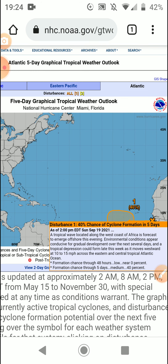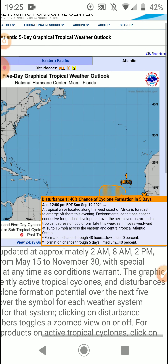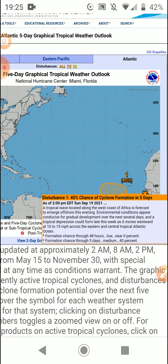A tropical wave located along the west coast of Africa is forecasted to emerge offshore this evening. Environmental conditions appear conducive for gradual development over the next several days, and a tropical depression could form late this week as it moves westward at 10 to 15 miles per hour across the eastern and central tropical Atlantic Ocean.